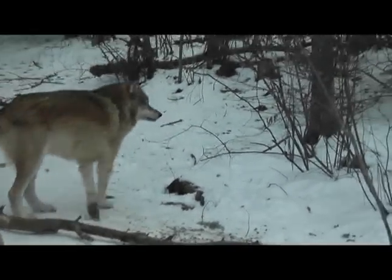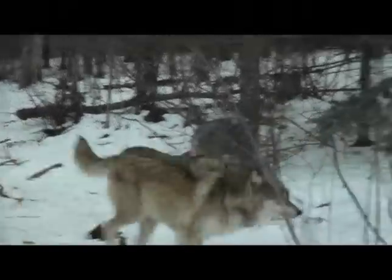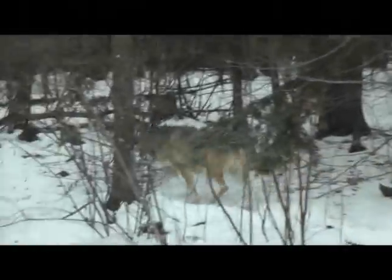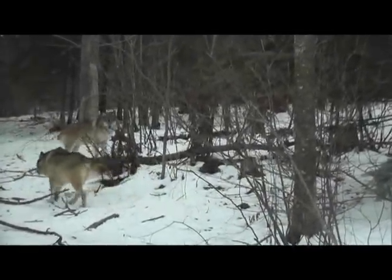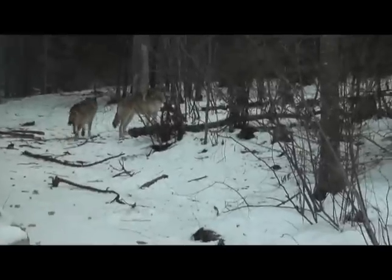Denali trying to engage, and Aiden responding with a little bit of a chase. But for the most part, Denali is faster — there's no doubt that Denali is going to be able to elude Aiden no matter what happens. But Aiden's not putting a lot of effort into it. You can see a little bit of a charge and then he kind of backs off.